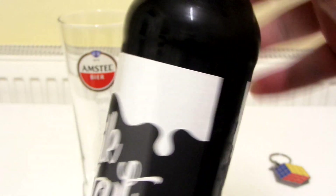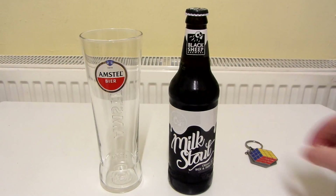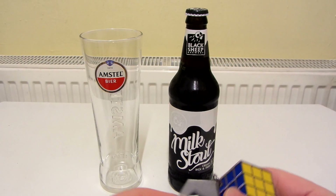This milk stout offers a satisfying sweetness that coats against a light bitterness, brought together through an irresistible velvet texture. Let's hope there's not too much bitterness, because if there's one thing I don't like in beer or stout, it's bitterness. So let's crack it open.